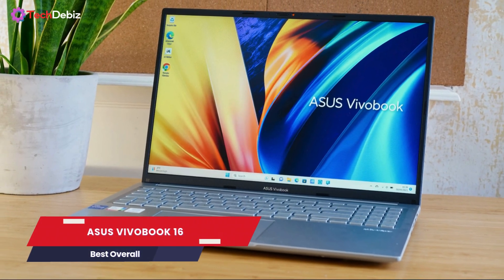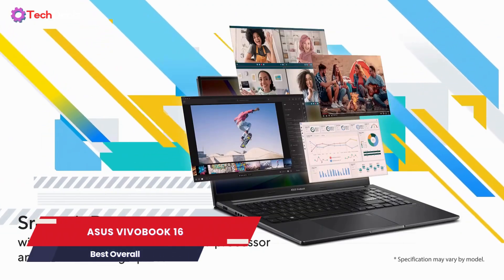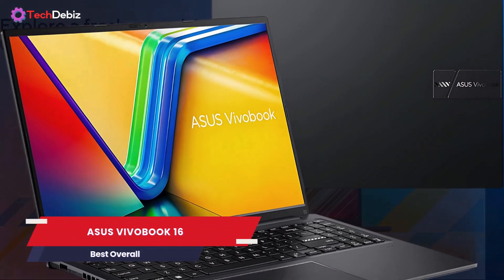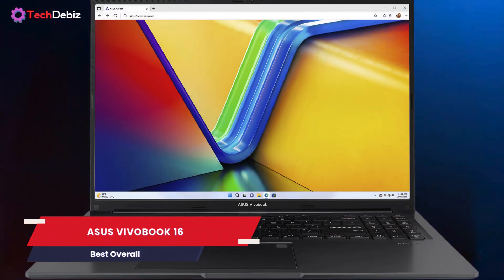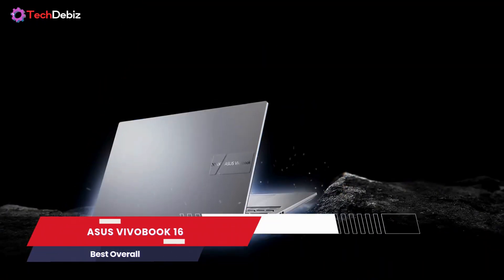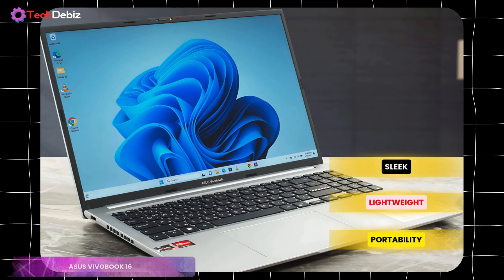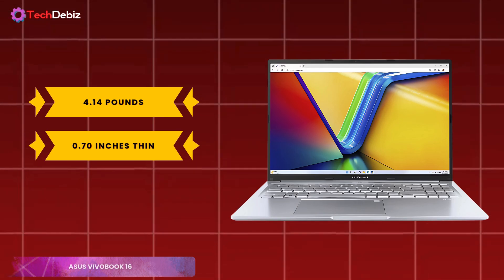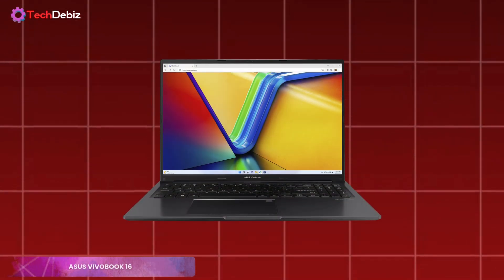ASUS VivoBook 16. The ASUS VivoBook 16 M1605 2023 earns its spot as the best overall laptop for developers in the budget range. It delivers a balanced combination of performance, design, and usability, making it a reliable choice for everyday programming tasks. Starting with the design, this laptop is sleek, lightweight, and built for portability. At just 4.14 pounds and 0.70 inches thin, it's easy to carry whether you're working from home or on the go.